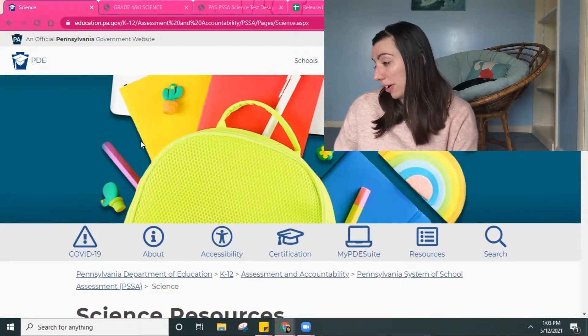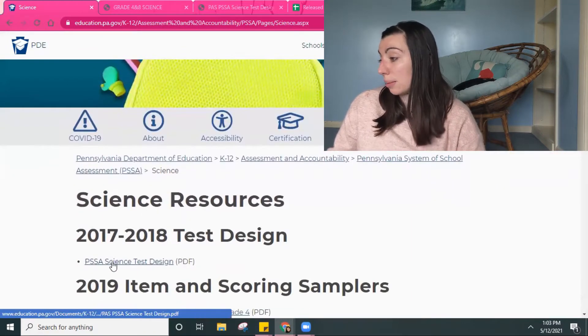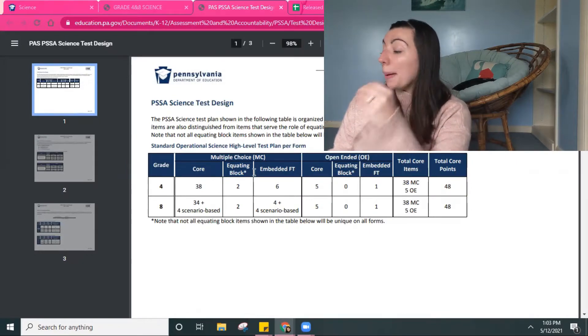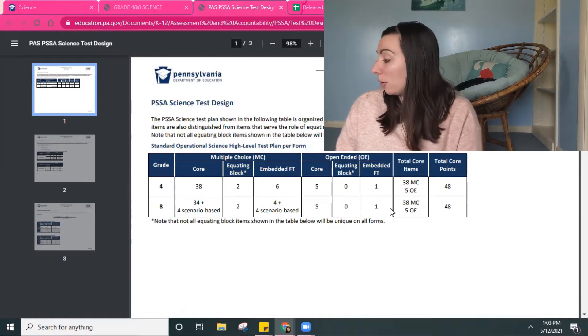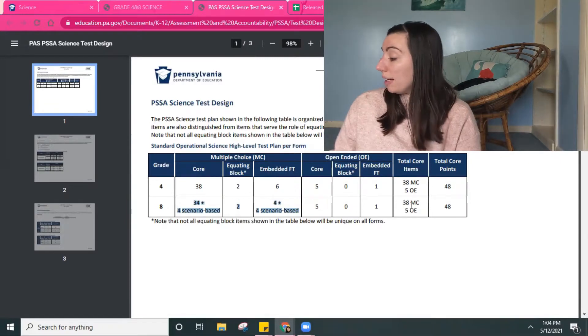Let's look at the PDE website. This is the Pennsylvania Department of Education's website where they talk about the PSSA for science. This document talks about the test design — it tells you the number of multiple choice questions, and some of those are embedded questions they're trying out, like the SAT used to do, where some questions don't count. And then there are open-ended questions. They actually grade 38 of the multiple choice, but if you add it all up it ends up being 48, and then there are six open-ended but they only grade five.